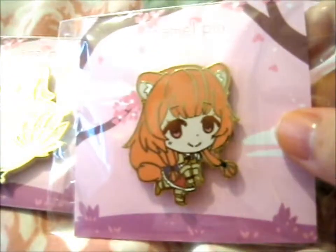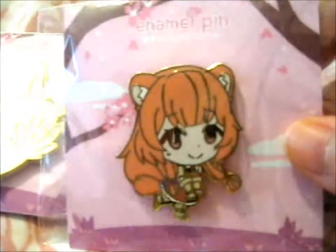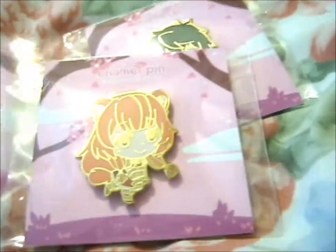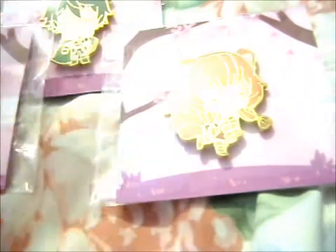I thought her hair was a bit more brown than this orangey color, but because her hair is brown, this is just a lighter tone — still pretty cute. So these are my second Rise of the Shield Hero pins. The first ones I got from Mezenizu, but these are still so lovely.